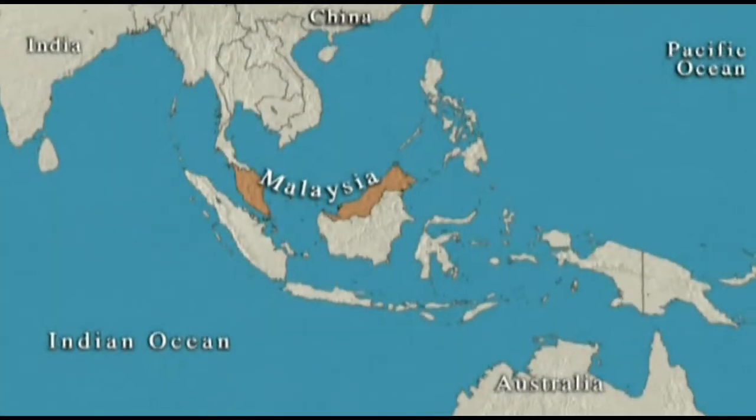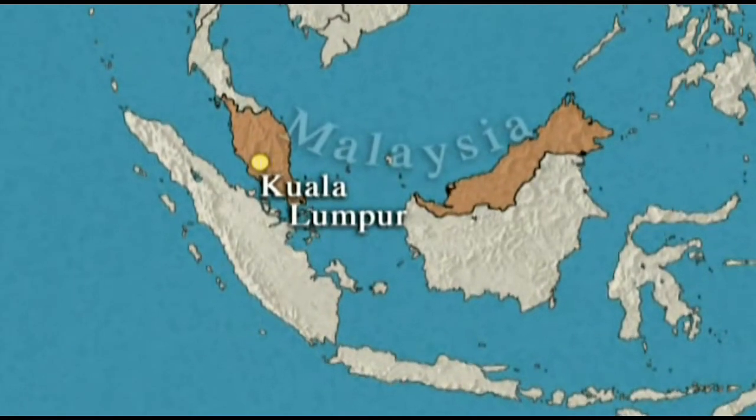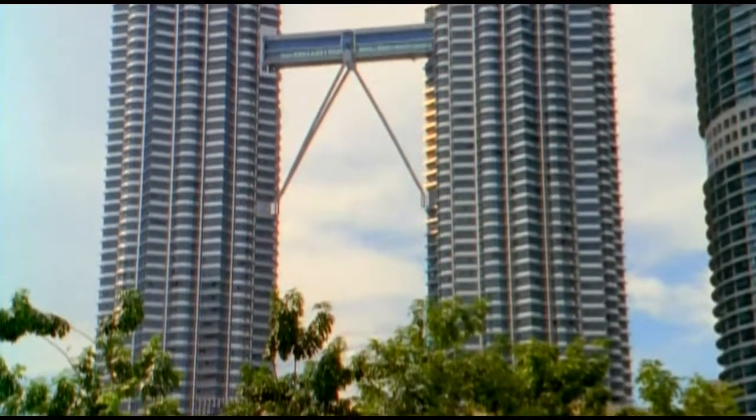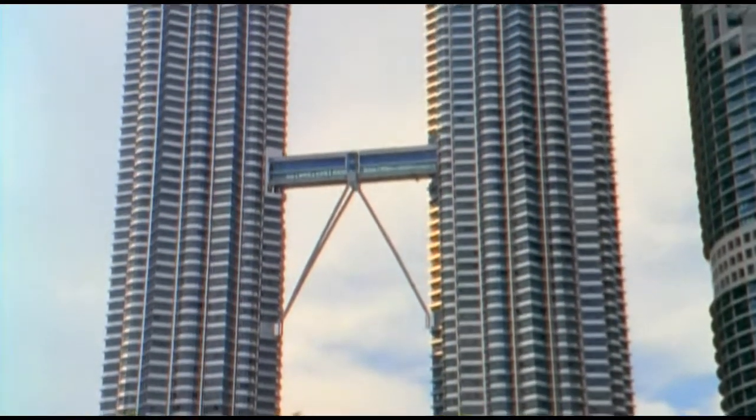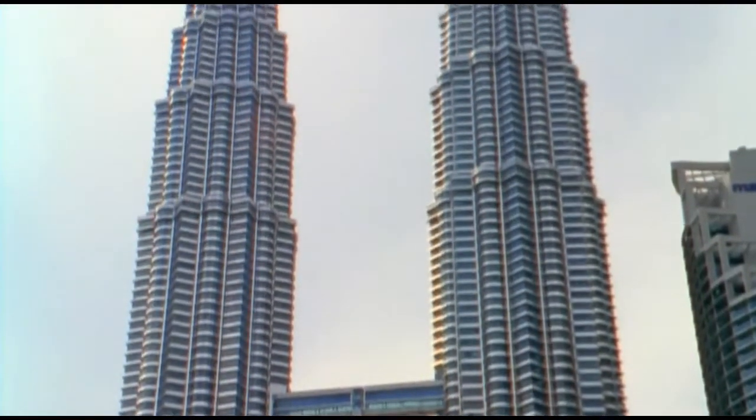The Petronas Towers are located in Malaysia's capital, Kuala Lumpur. Although this might seem an unlikely place to find the world's tallest building, the towers were built for familiar reasons.